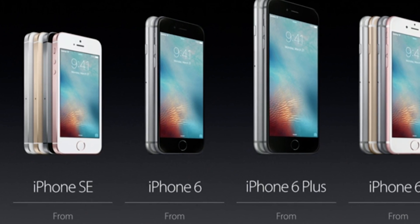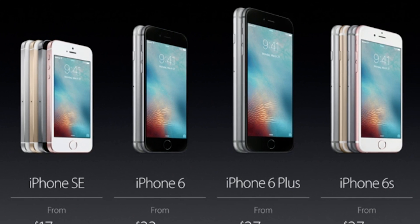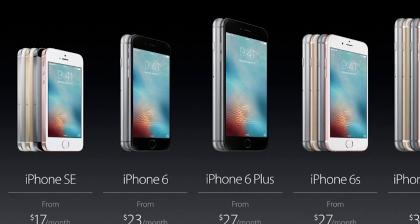Apple's just announced the iPhone SE. What's it all about? Well, it's an iPhone 6S in an iPhone 5S's body. That's it. You can go home now. I am done.